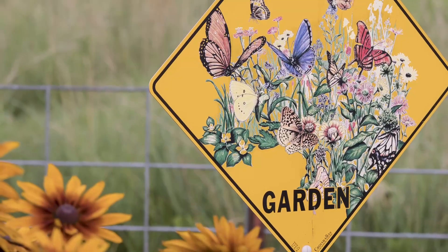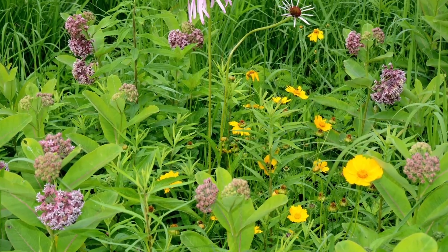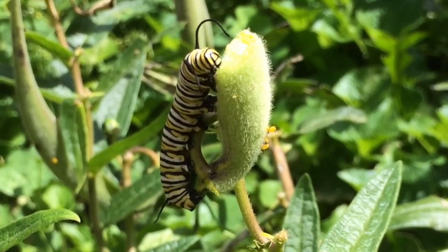A milkweed patch is an amazingly lively place. If you are planting a butterfly or pollinator garden, be sure to include some milkweeds, native to your area, of course, and enjoy the show and also help out the monarchs. Another great plant for pollinators is goldenrod. To learn more about it, check out this video and remember to get out and explore nature in your backyard.